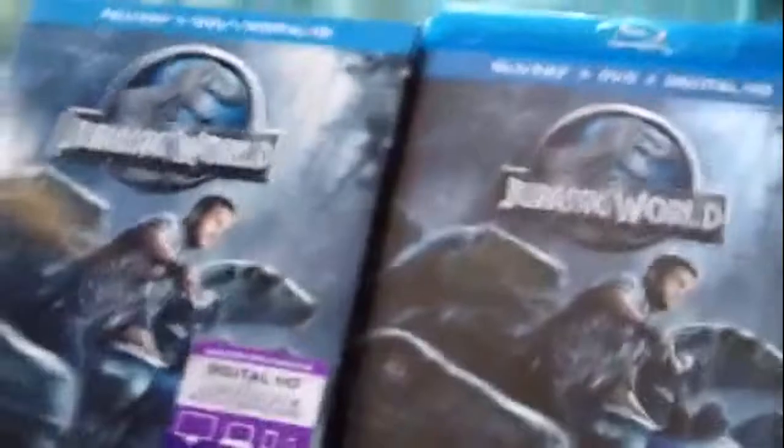If you guys want a chance to win the digital HD code to Jurassic World, be a subscriber, like the video, and comment what's your favorite Jurassic Park film, or what's your favorite dinosaur movie in general.